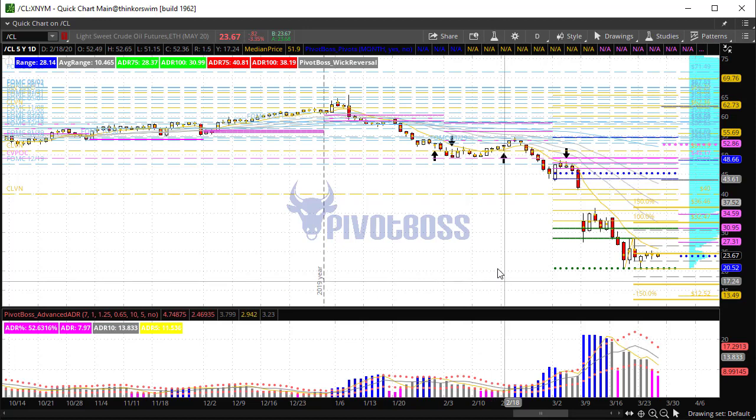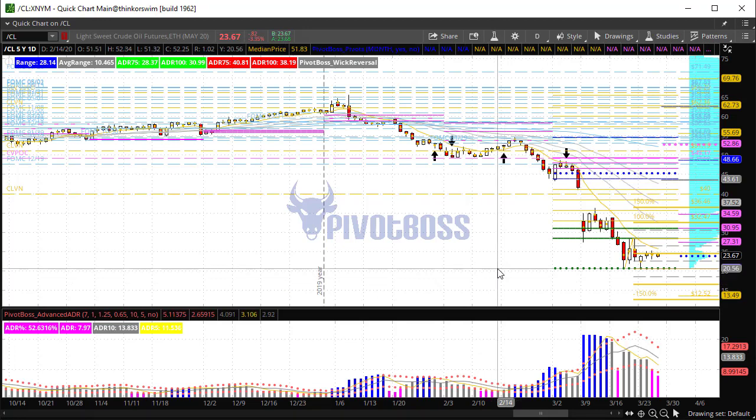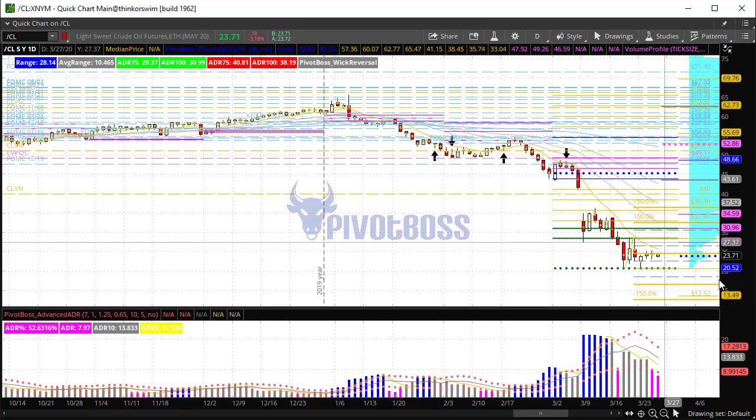The last thing to note about crude: it's been hugging the flat line from the previous week's close all week long, building that energy. Another big move is coming, and you have those key targets — 12.50 to the downside, 36.50 to the upside — depending on which way we go. Based on this range of movement, we could be looking at a very nice breakout move very, very soon.